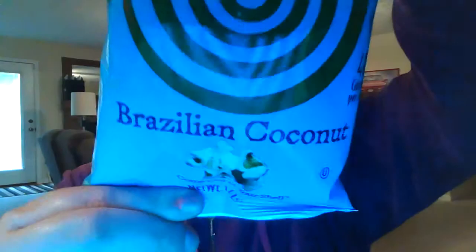Lightly salted. This one was unique — I'm not sure if I was a fan of it, but it's definitely worth trying. It's the Brazilian coconut.